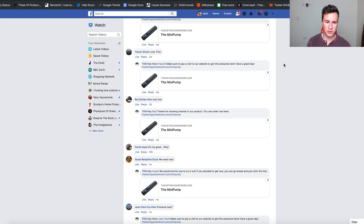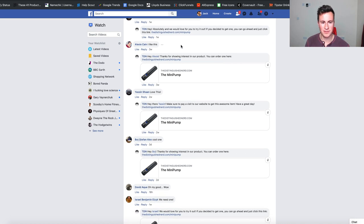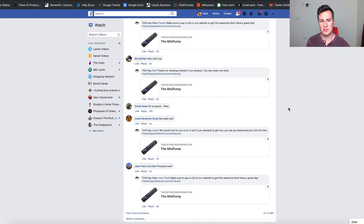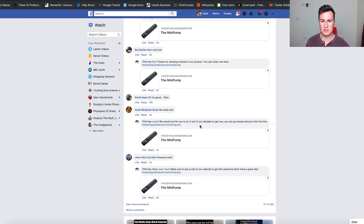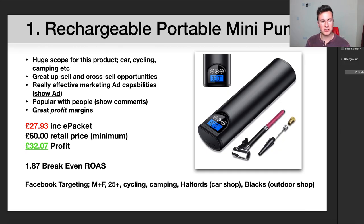Looking at the comments, people are quite liking this product. Also worth noting: this page is replying to almost every comment, telling people where to go to buy it — that's a really effective strategy. If you've got the time to do this it can make all the difference. One thing I would say though: don't just spam people with the same message. Make sure you put a custom, tailored message and always sign it off with your first name — those little personal touches can make all the difference.